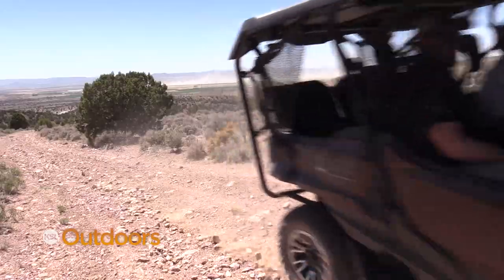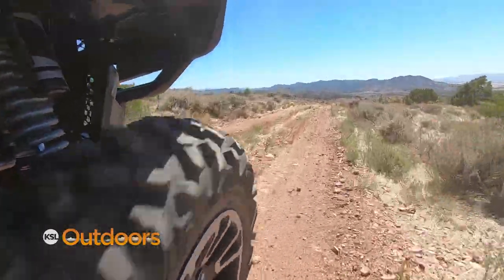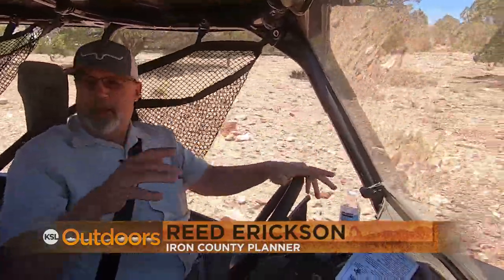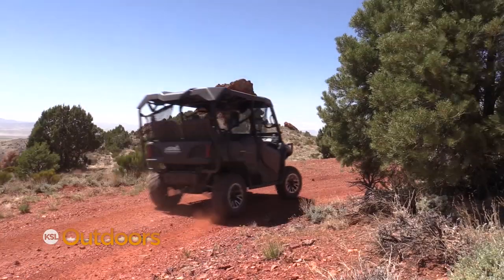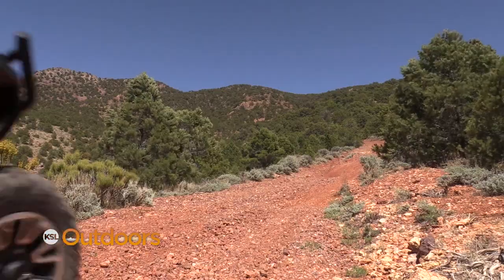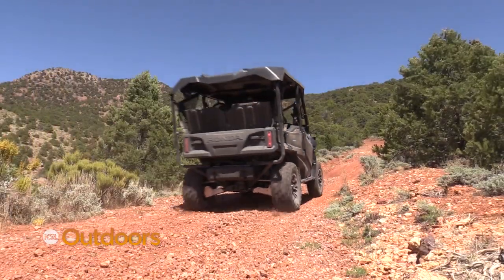One of the things that the southern Utah areas have to offer riders is the color. The Paiute Trail has the green, but it doesn't have the red and the yellow and the gold — the color variation in all the rock formations and things like that that you just don't get anywhere else.